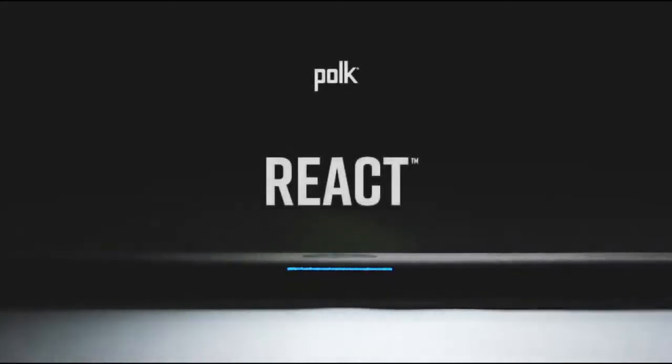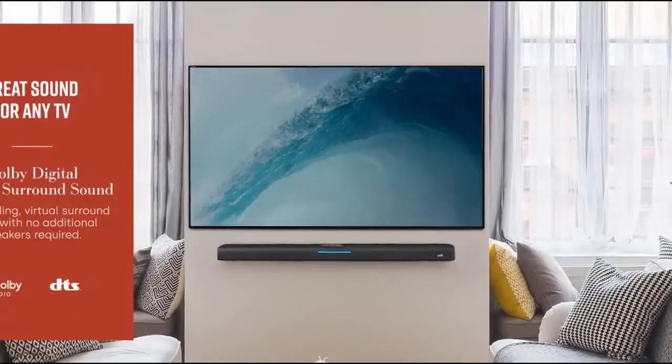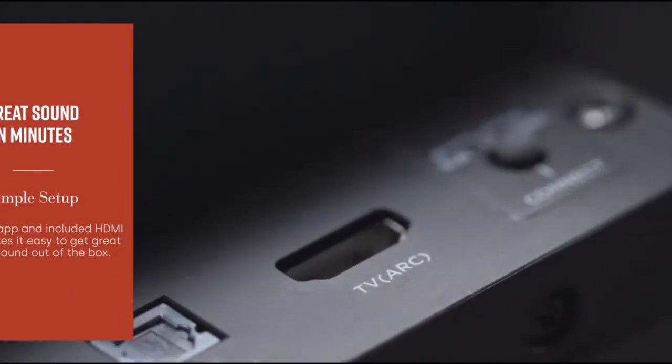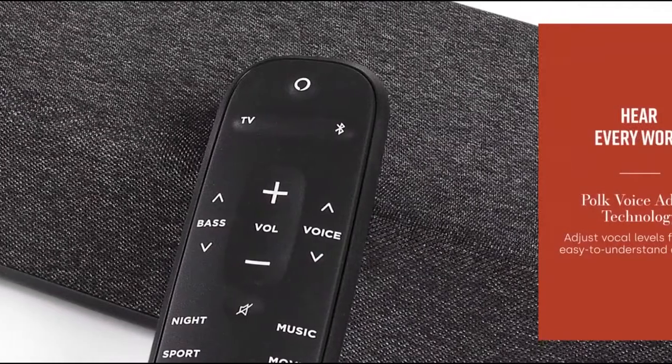Compatible with pretty much any type of TV, the Polk Audio React Home Theater Soundbar boasts built-in Amazon Alexa. It lets you stream music, control your smart home gadgets, and perform other actions — all from your soundbar. Get virtual surround sound that works with almost any remote control, too.